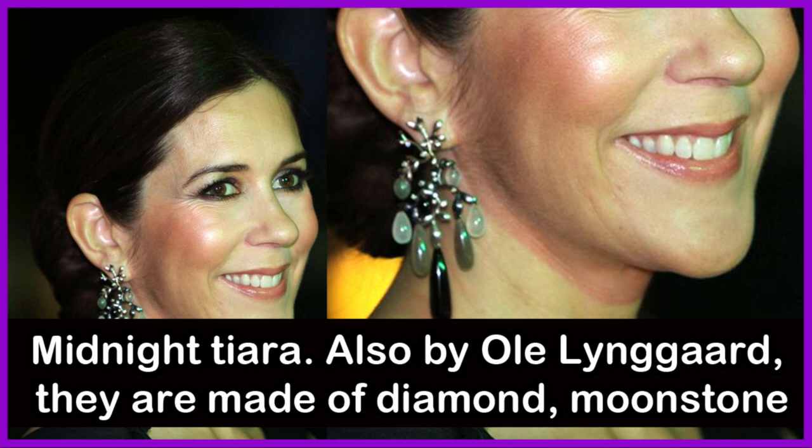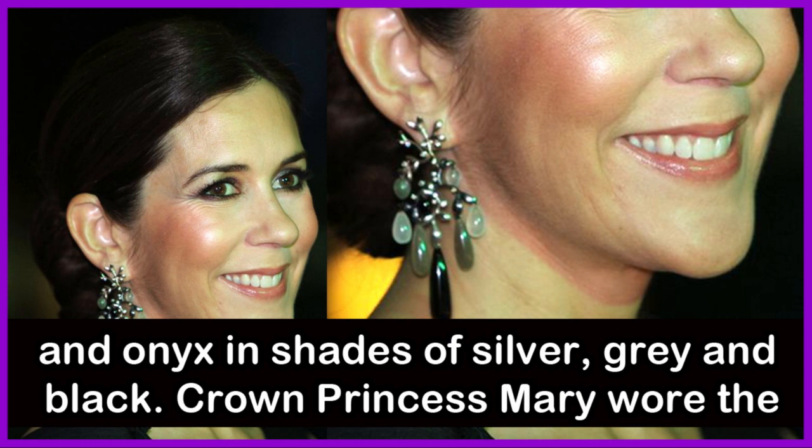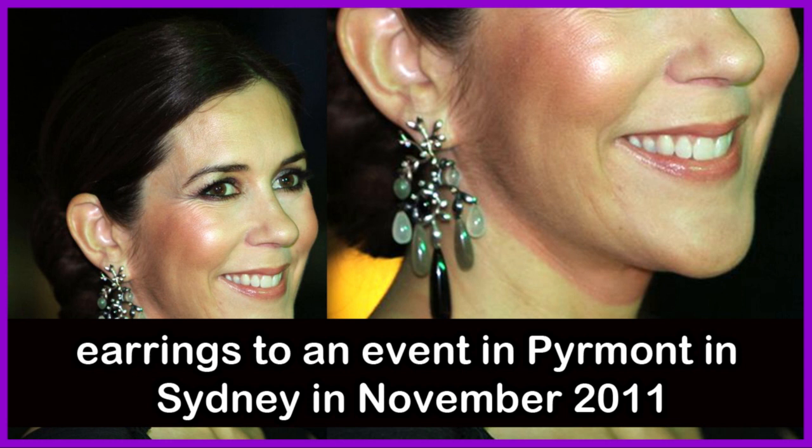These statement earrings match the colors of Crown Princess Mary's Midnight Tiara, also by Ole Lingard. They are made of diamond, moonstone and onyx in shades of silver, grey and black. Crown Princess Mary wore the earrings to an event in Pyrmont in Sydney, Australia in November 2011.